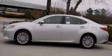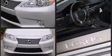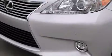Step into the 2014 Lexus ES350. This four-door, five-passenger sedan is ready to drive off the showroom floor. A 3.5-liter V6 engine pairs with a sophisticated six-speed automatic transmission, providing a smooth and predictable driving experience.